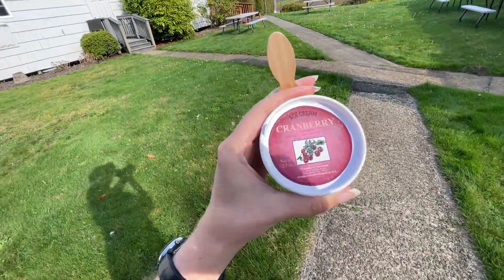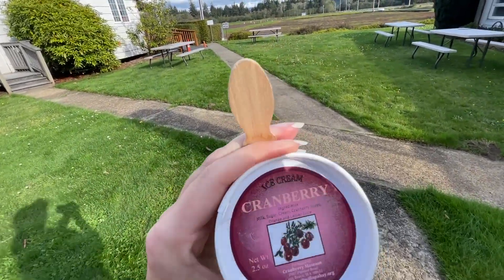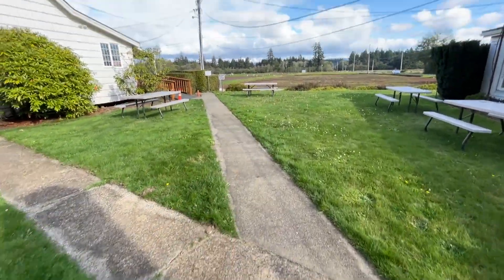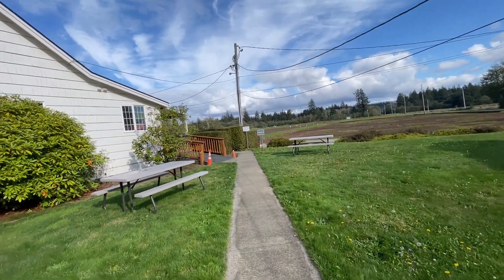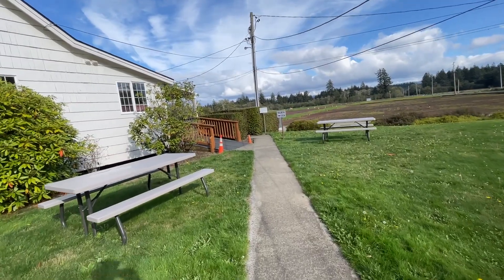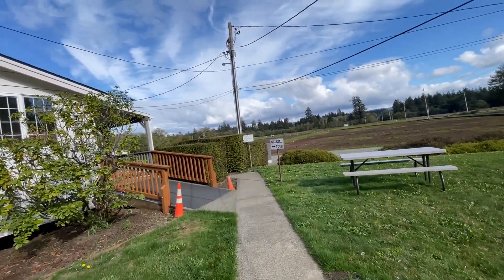They sell some cranberry ice cream here for $2.75 — seemed like a really good deal. We're going to go out on a walking tour and check out the bog. They do dry harvest here, and inside they actually have some cranberries that you can buy.